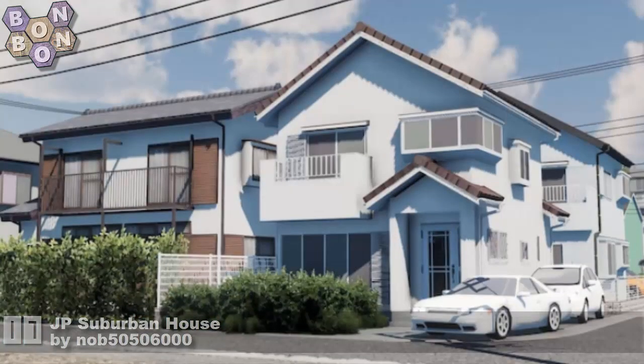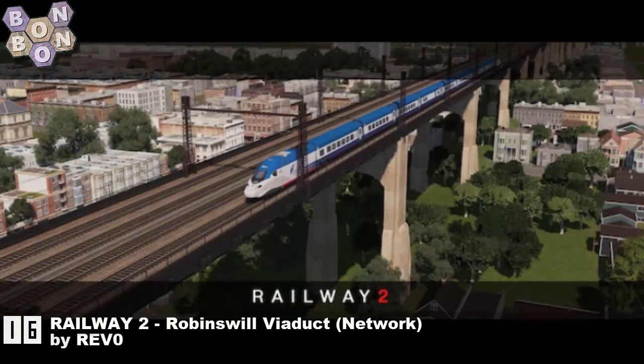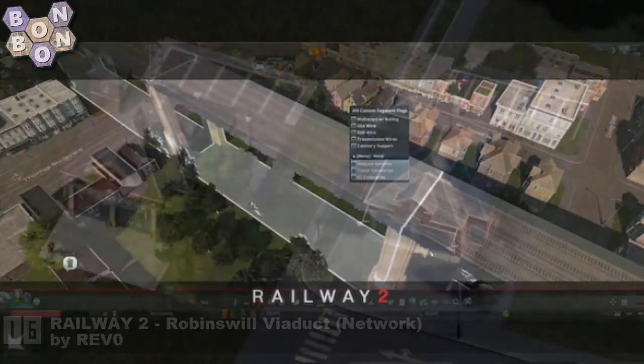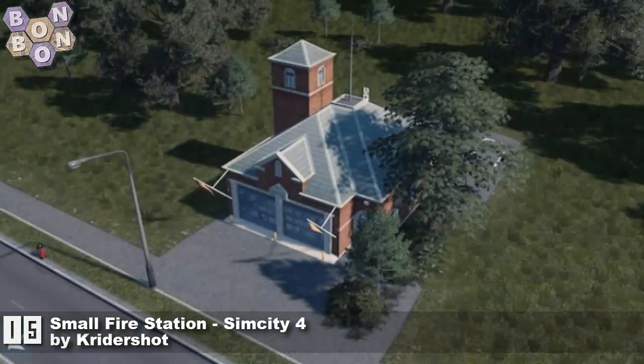Number 16: Railway to Robinsville Viaduct for Network by Revo — all about the networking and the trains and it looks stunning, thank you Revo. Number 15: Small Fire Station SimCity 4 by Cry the Shot — first time on the chart, and you'll be seeing more from them on this week's show.